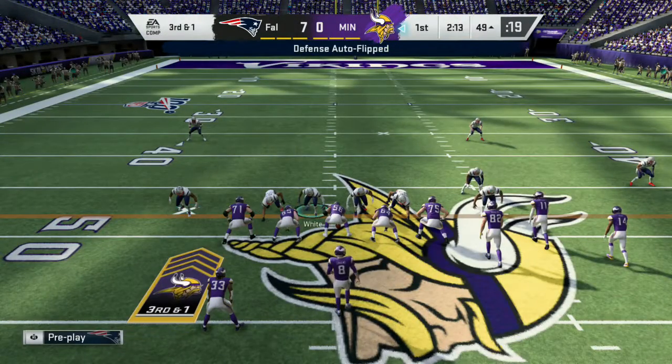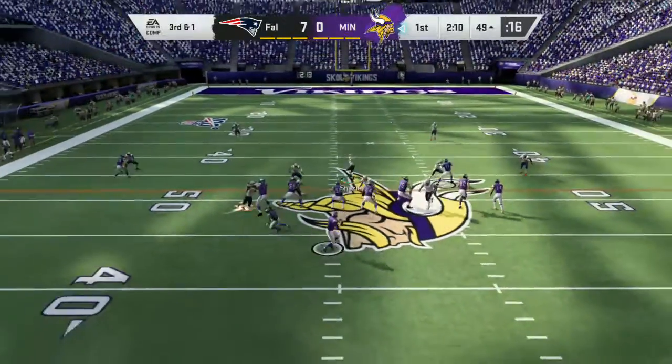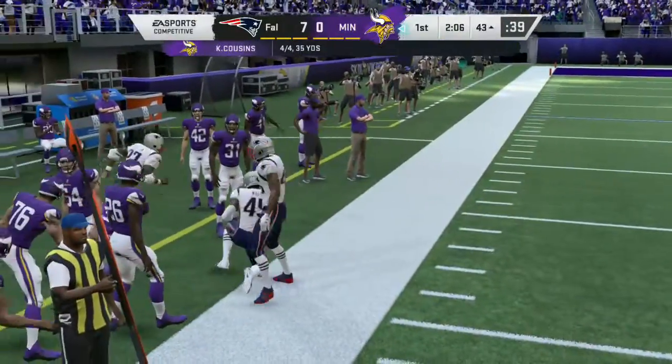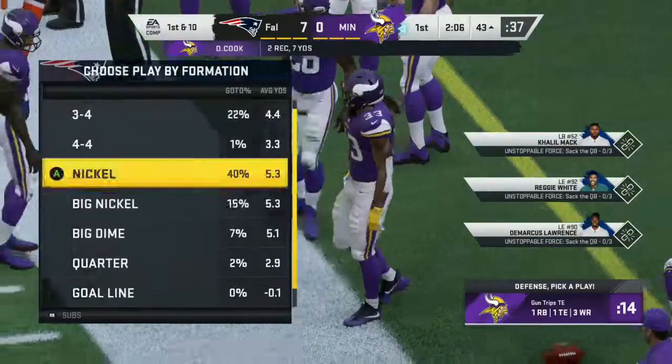An extra corner comes on now for the Patriots' defense on third down. From the shotgun, it's Cousins — and Cook has it left side. Give him seven yards on the play as they do pick up the third down conversion.